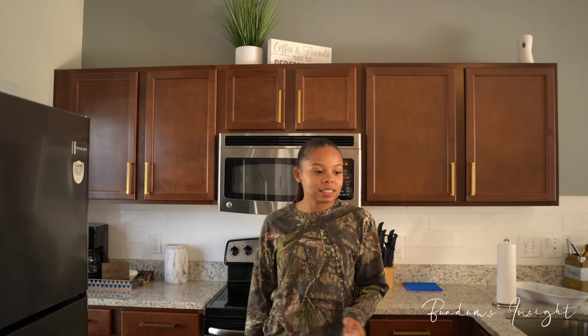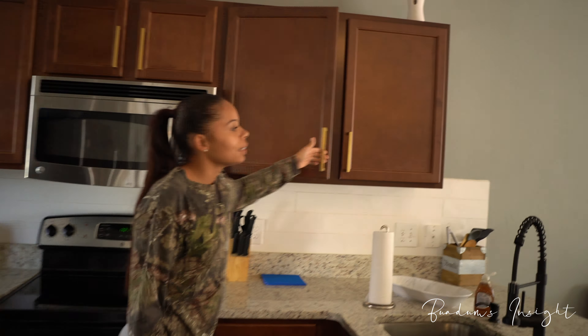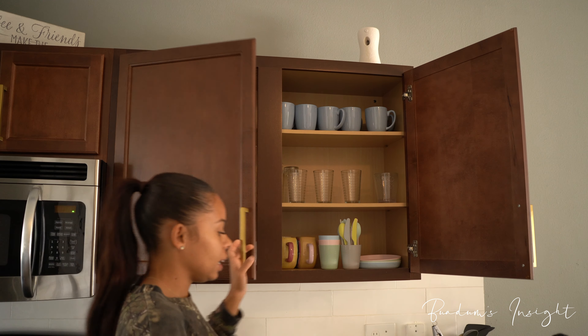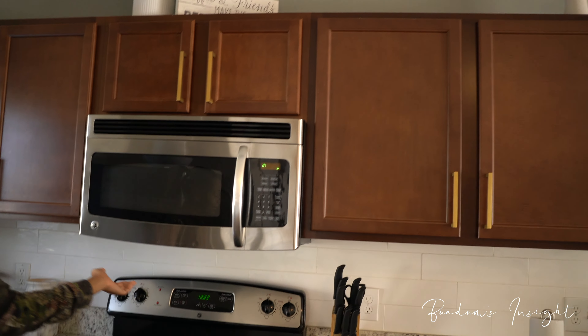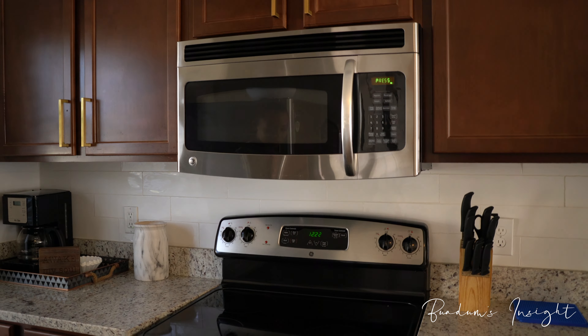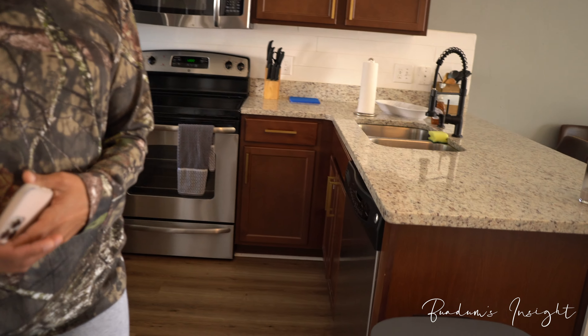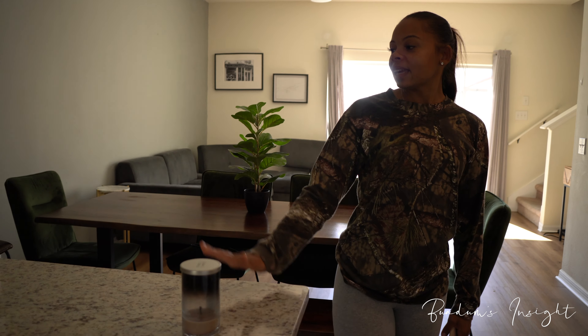Straight across from the bathroom is our kitchen — a fully equipped kitchen. If you guys want to stay with us, we've got the pots and pans, the cups, the plates — all of that. We have stainless steel appliances, a nice microwave, stove, and also a dishwasher. When you're on vacation you don't really want to wash dishes, so we've got a nice dishwasher for you.